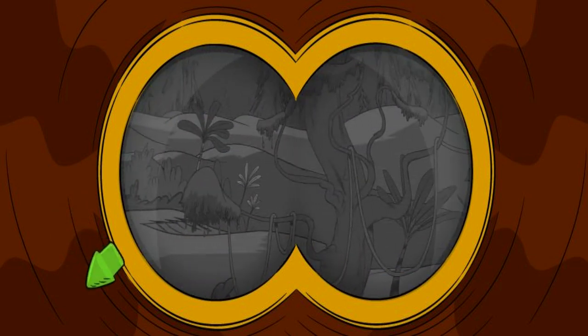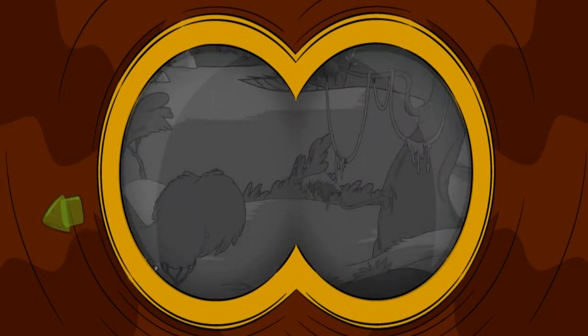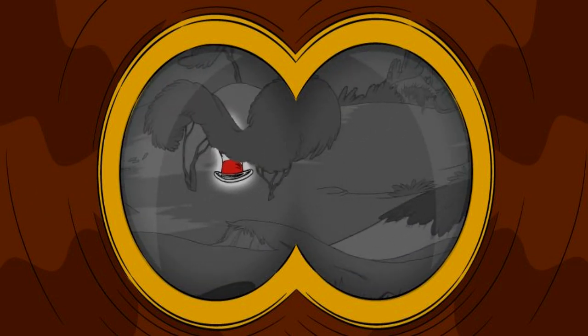Do you see the cat's hat? Move your mouse around the screen until you find it. Hooray! You found my hat with the owl goggles. Great work.